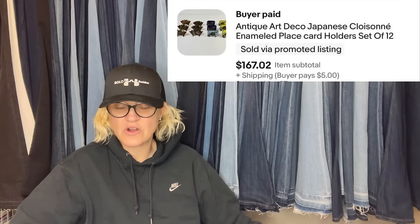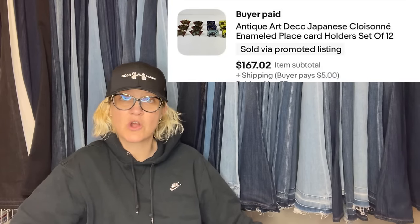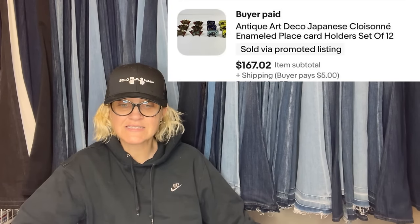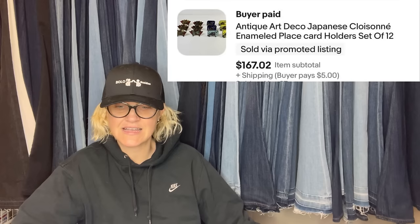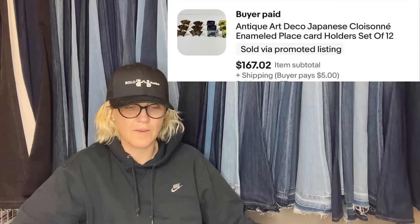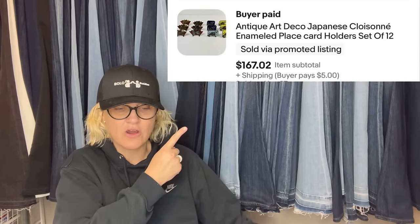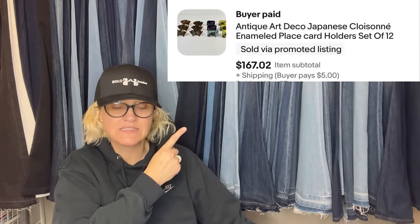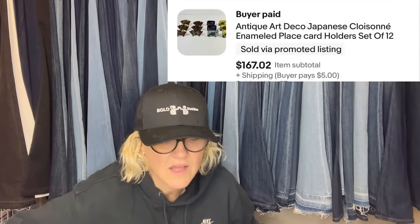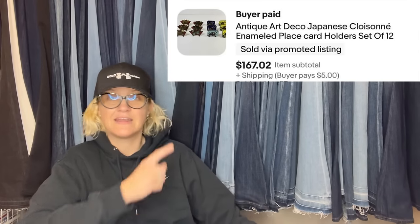Went to a rummage sale on the second day and found these Art Deco enameled place card holders. Paid $0.25 for a bag of 12. Sold on eBay within a couple weeks of listing — buyer accepted an offer for $167. Who would have thought these tiny metal place card holders were a bolo? They are Art Deco Japanese Cloisonne antique enameled place card holders, lot of 12.